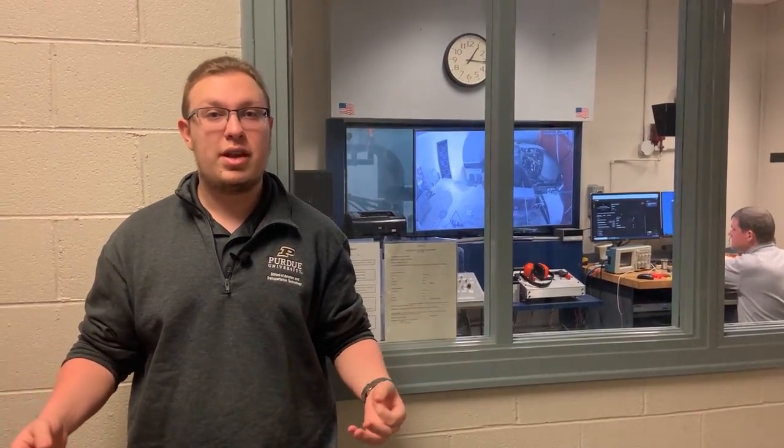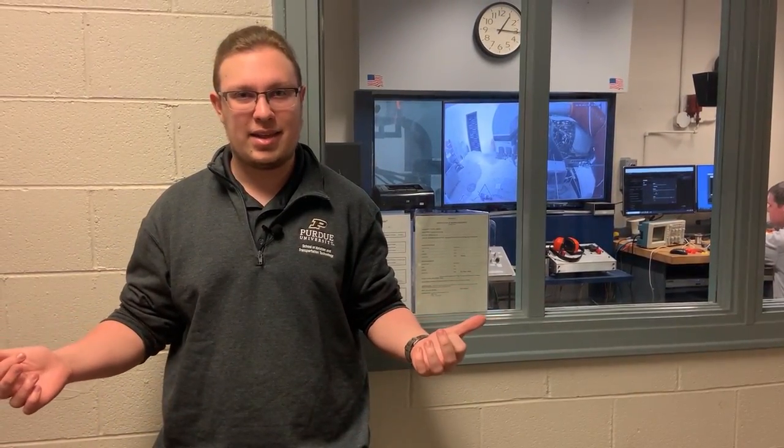In the back of Niswonger, we have two test cells containing a PT6 and an F109 turbofan. Students not only get to learn how to run these engines but also how to operate and troubleshoot these test cells. At Purdue we do a lot of alternate fuel research in these test cells and on these engines, which allows our students to have a lot more industry experience to be ready to face the industry.